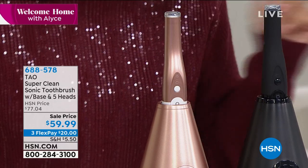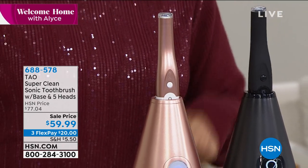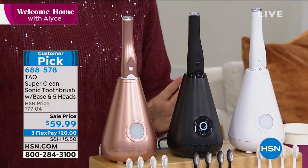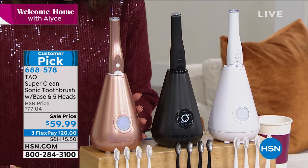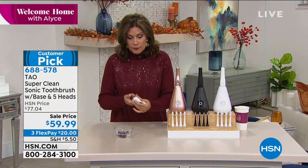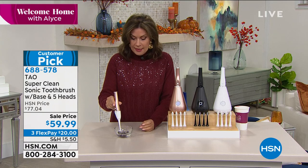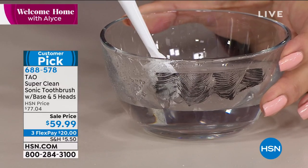I can't decide which color I want — I love the black and I love the rose gold. I love that you even have a sensitive technology option because a lot of us have sensitive teeth. The way this works is just so beautiful — and you don't scrub. You just let the brush do all the work for you. That's what 40,000 brush strokes means.